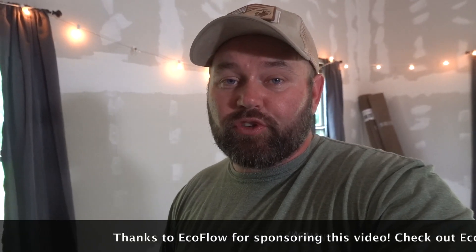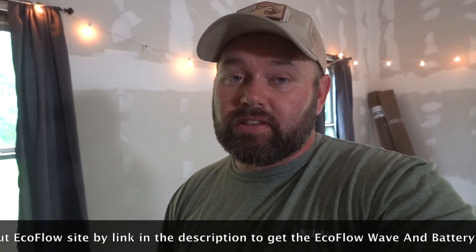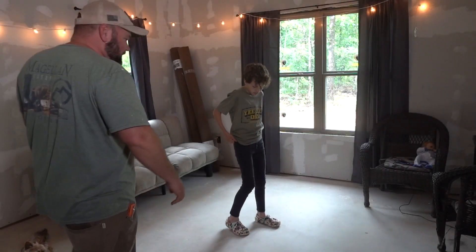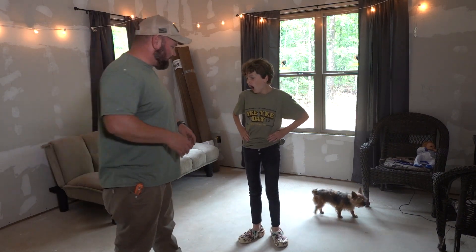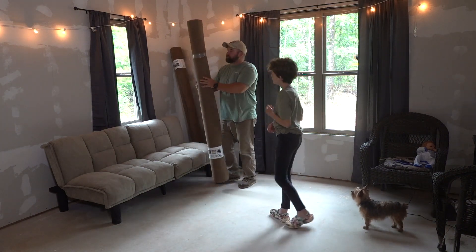Thank you EcoFlow for sponsoring today's video and our house build, and thank you guys for watching and supporting us — we could not do this without sponsorships. Now Hadley and I are going to put the new rugs down. I've got some indoor-outdoor rugs we're going to put down, and then we're going to bring the clothes in and start staying here full time. We bought a couple outdoor-indoor rugs — that's going to be better on us so our feet aren't getting so dirty.